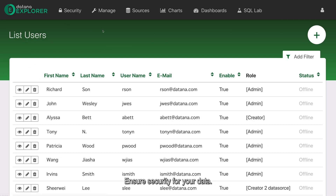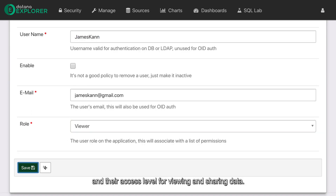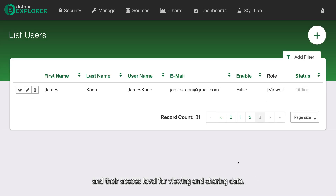Ensure security for your data. DataNight Explorer is designed so that you can easily manage your team's permissions, roles, and their access for viewing and sharing data.